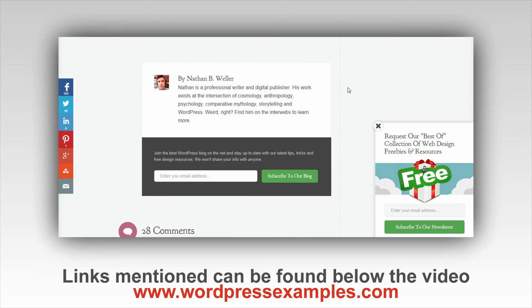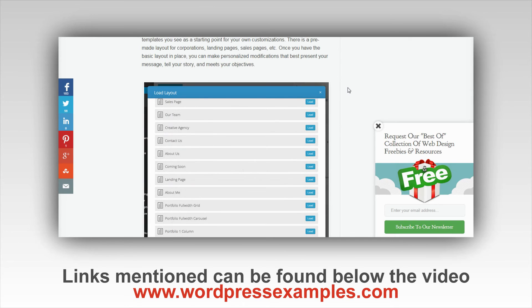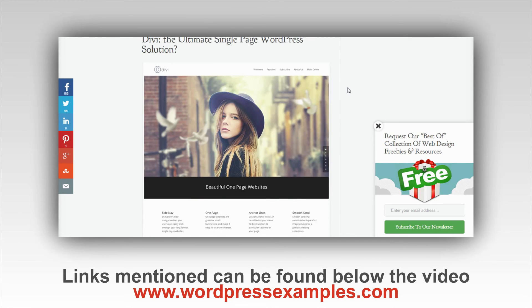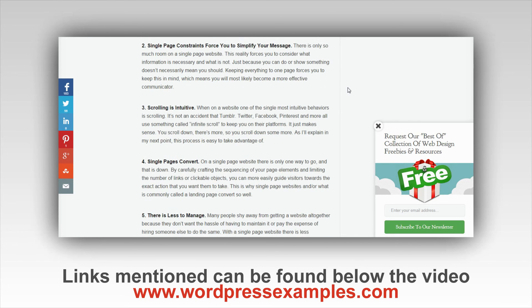I wanted to show you this because single page websites are getting more and more popular. This tutorial written for the Elegant Themes blog is a really good piece. I suggest you read it and then decide whether you want a single page website or not — that's how to build a single page website in a nutshell.